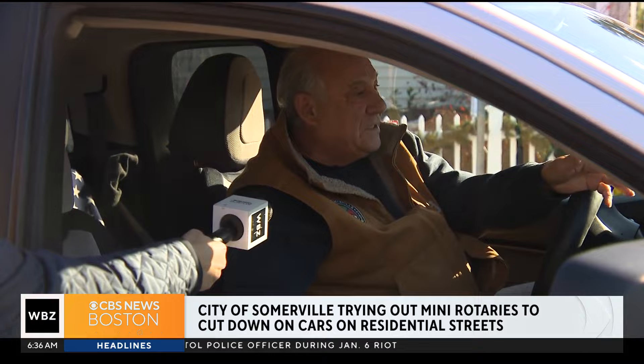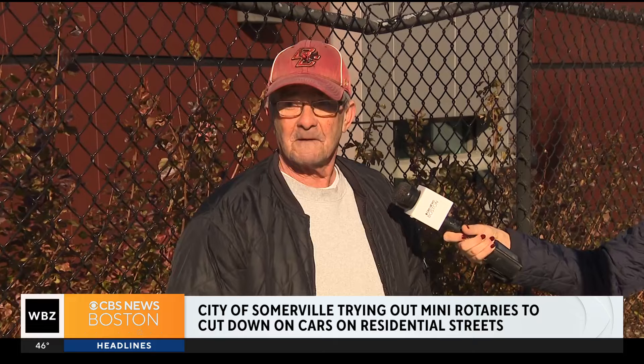Resident reactions are mixed. One resident said, 'It makes no sense — you can't get around them.' But when asked if they want to see more, another said, 'Yeah, actually I like it. It slows the traffic.'